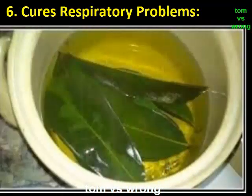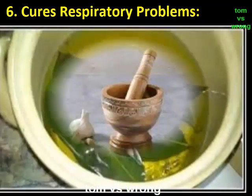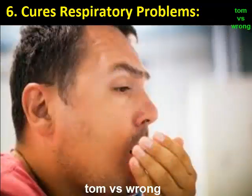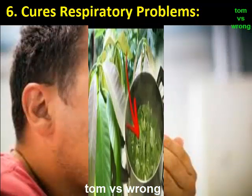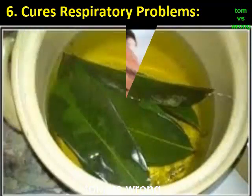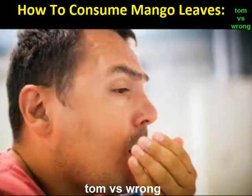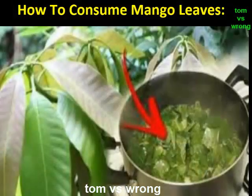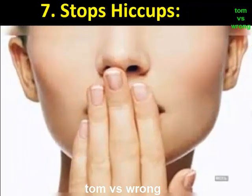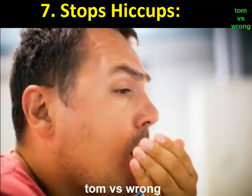Benefit 6: Cures respiratory problems. The mango leaves are a boon for people suffering from bronchitis, asthma, and other respiratory issues. Using the water in a warm state is sure to help in clearing voice loss too. To consume: take some mango leaves, boil them in water, and add some honey to the warm water. Drinking such water two or three times a day would bring quick results.